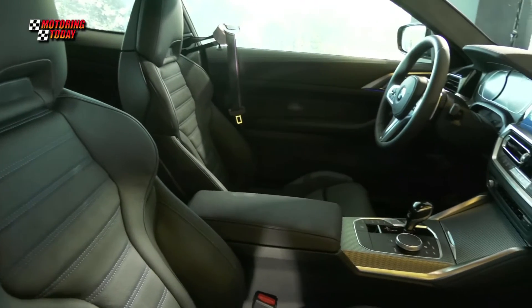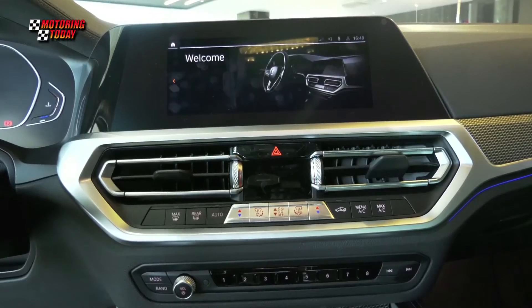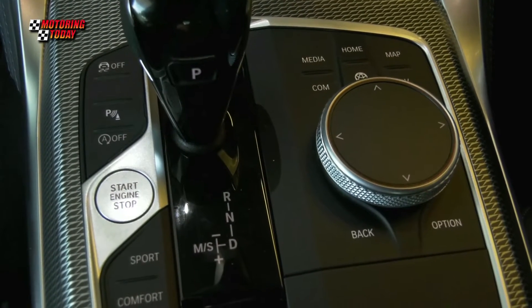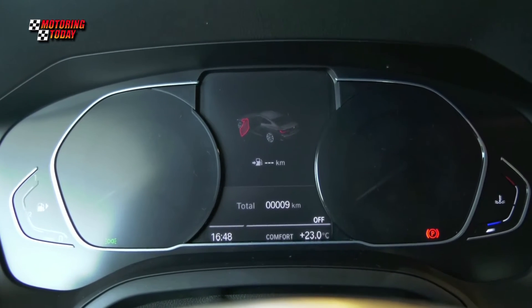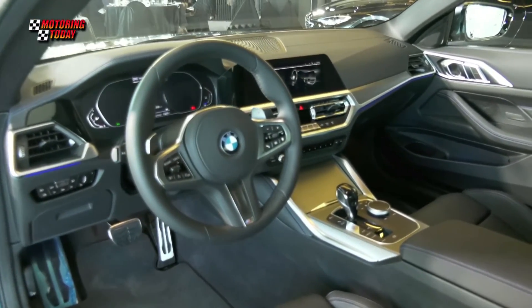Both share BMW's Live Cockpit Plus, which comprises the iDrive control operation system with an 8.8-inch control display and a touch controller, a black panel instrument cluster centered around a 5.1-inch color display, multimedia navigation systems, and two USB ports.